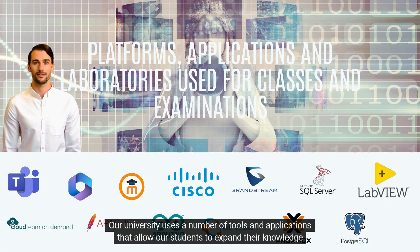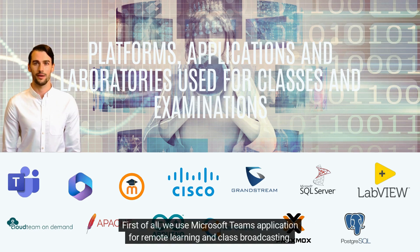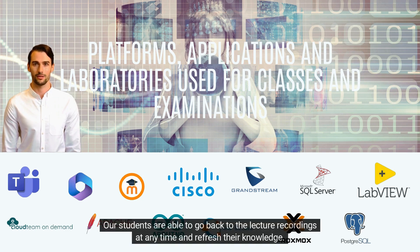Our university uses a number of tools and applications that allow our students to expand their knowledge and grow. First of all, we use Microsoft Teams application for remote learning and class broadcasting. Our students are able to go back to the lecture recordings at any time and refresh their knowledge.